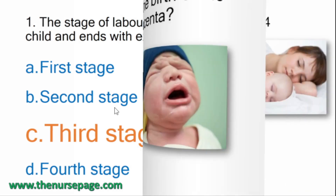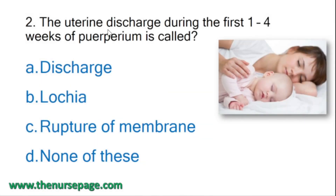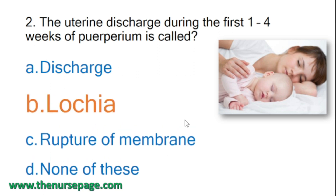Next question: the uterine discharge during the first one to four weeks of puerperium is called what? Options: discharge, lochia, rupture of membrane, none of this. The correct answer is option B, that is lochia.